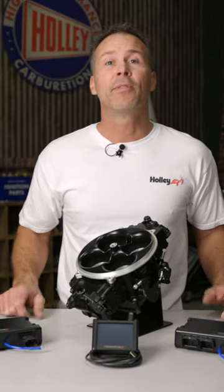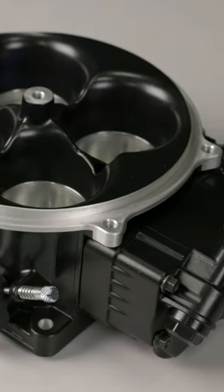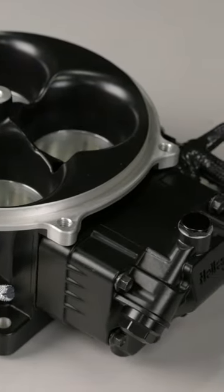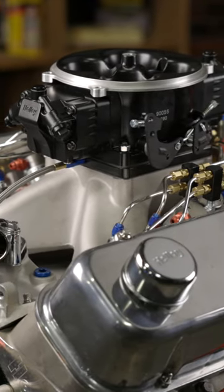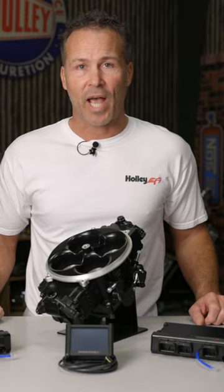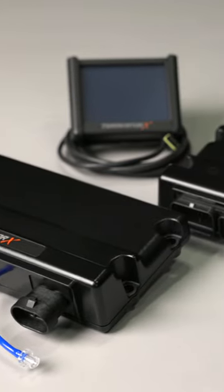And if you still need more power than that, then the Terminator X Stealth 4500 is the choice for you. It boasts eight 100 pound per hour injectors and can flow 1440 CFM — that's more than enough to keep most large cube engines happy. And it's definitely not shy on power either, with horsepower numbers pushing 1500 naturally aspirated and 1250 on forced induction setups.